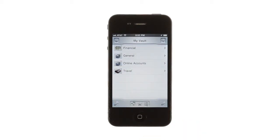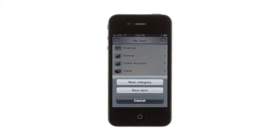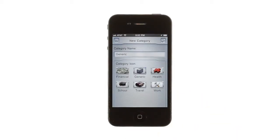MasterKey not only protects your personal information, it helps you keep it organized as well. You can use a number of preset lists or create your own categories to store accounts, passwords, and other sensitive information.